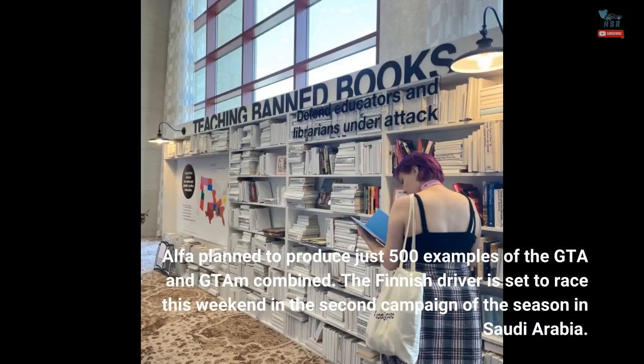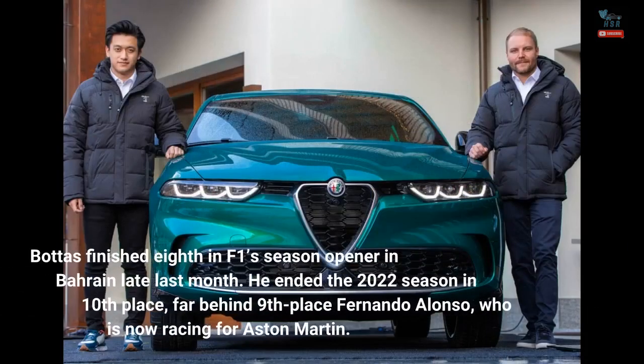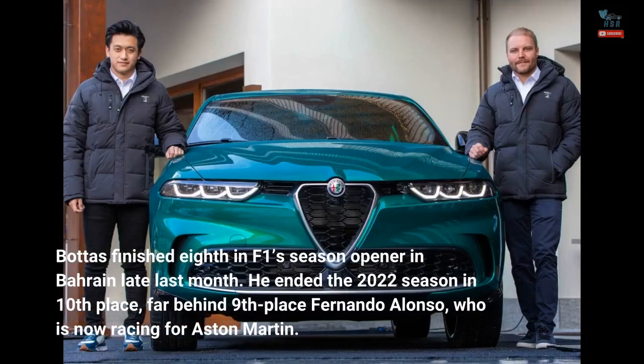The Finnish driver is set to race this weekend in the second round of the season in Saudi Arabia. Bottas finished eighth in F1's season opener in Bahrain late last month. He ended the 2022 season in 10th place, far behind 9th place Fernando Alonso, who is now racing for Aston Martin.